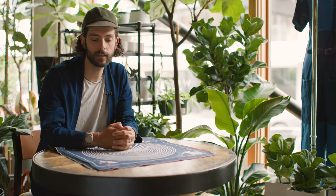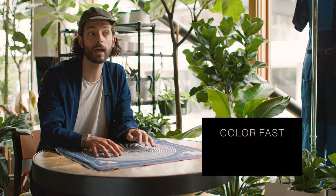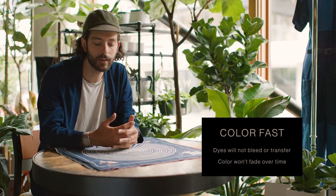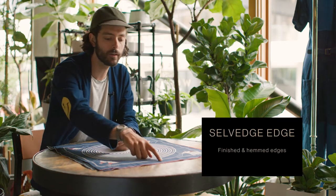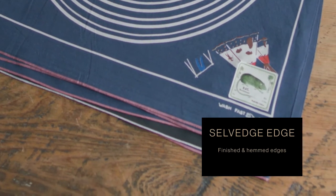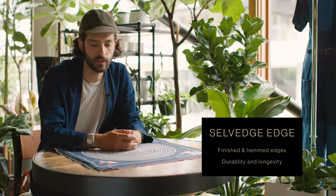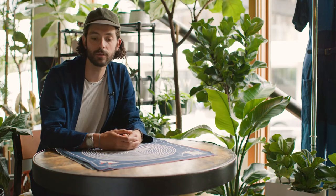All of Capital's bandanas are colorfast, which basically means the dyes are not going to come off on your hands or on your jeans, and they're going to hold up in the wash — meaning they're not going to fade. They're also all selvedge, meaning one of the edges of every bandana is finished when the fabric is milled, and the rest of the seams are finished with a simple hem. That increases the longevity of the bandana and makes sure it doesn't come unraveled when you use it a lot.